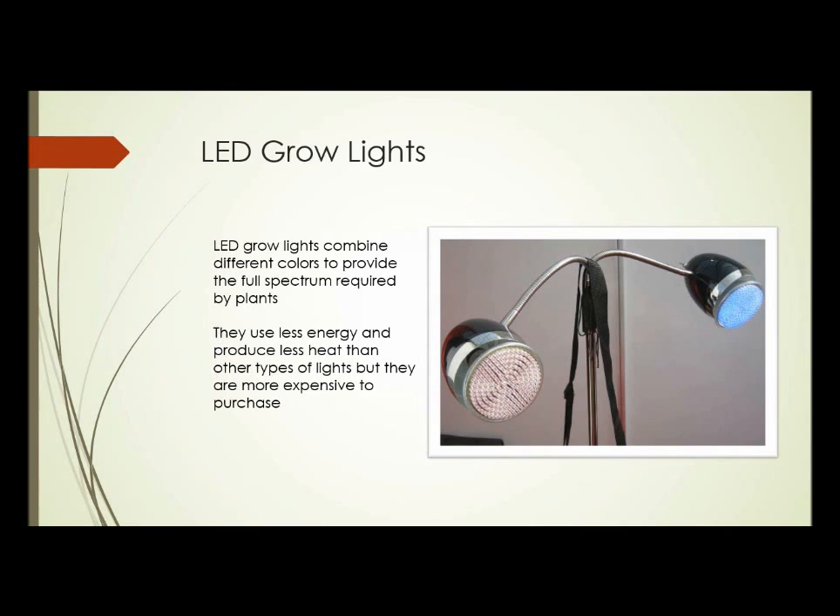In this photograph we see some LED grow lights. You can see that multiple colors — the reddish and the bluish — are combined to give the full spectrum required. They generate much less heat than virtually any other type of lighting, but they are more expensive to purchase. These days, most grow lights wouldn't have a separate red head and a separate blue head; the individual elements in each head are typically mixed.